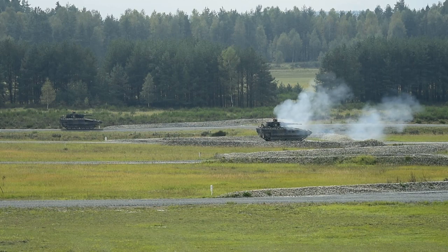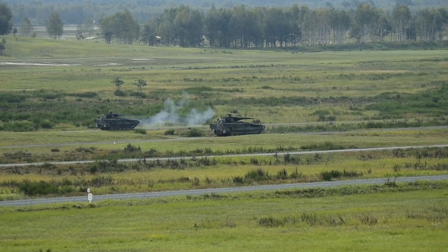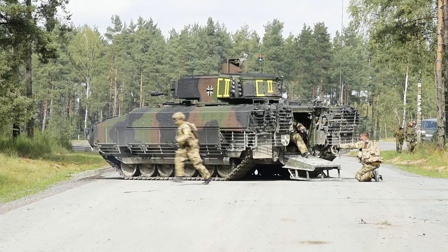Furthermore, we received great support from our comrades at the 7th Army Training Command and the German military representative's office. And we were able to conduct a very successful live fire exercise.